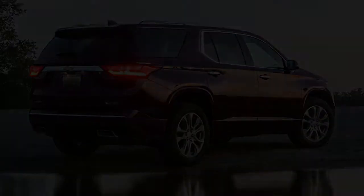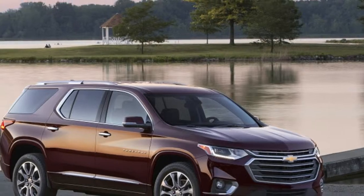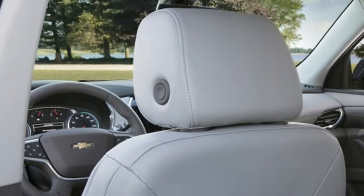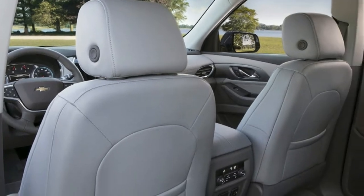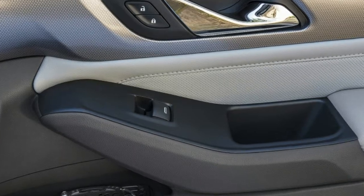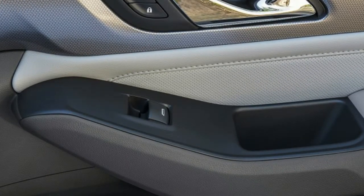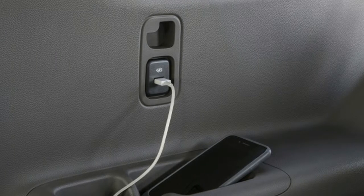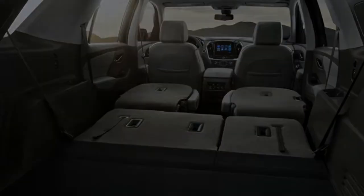Our Traverse benefits from a 10-speaker Bose audio system, making the most of the various audio inputs. A built-in Wi-Fi hotspot includes a free trial period — just long enough to get the family hooked on the idea. Catering to the connected family, there are two USB charge points for the second row, along with a 110-volt outlet.